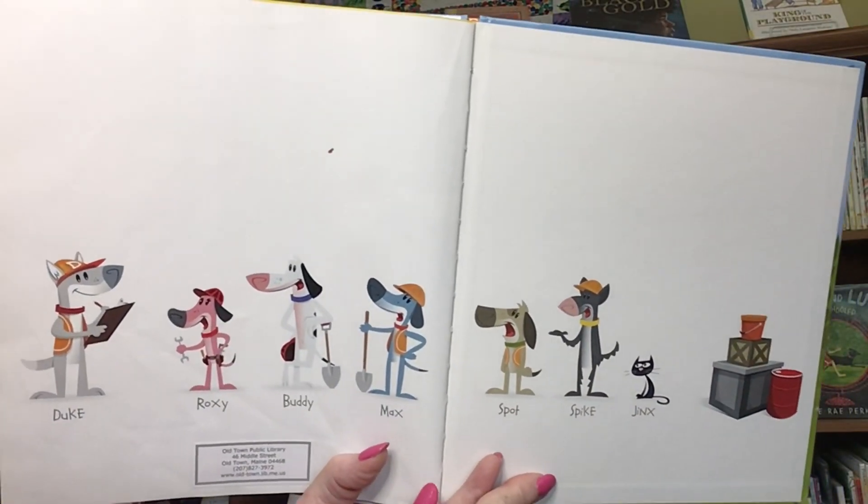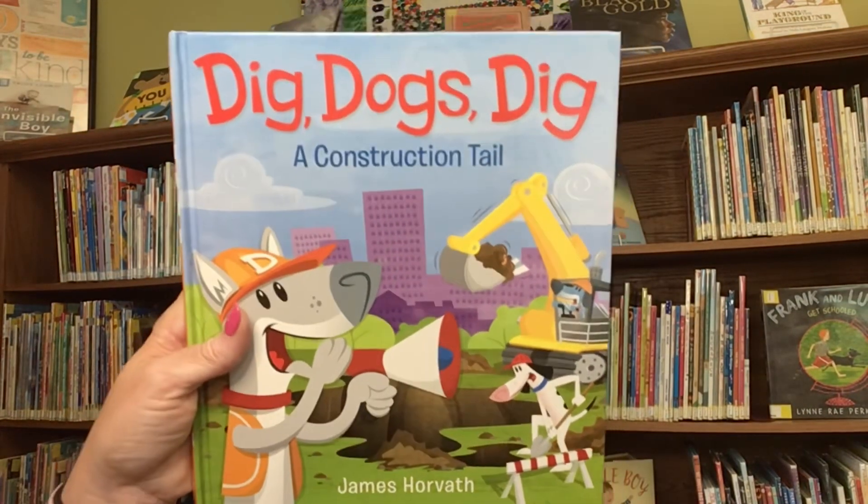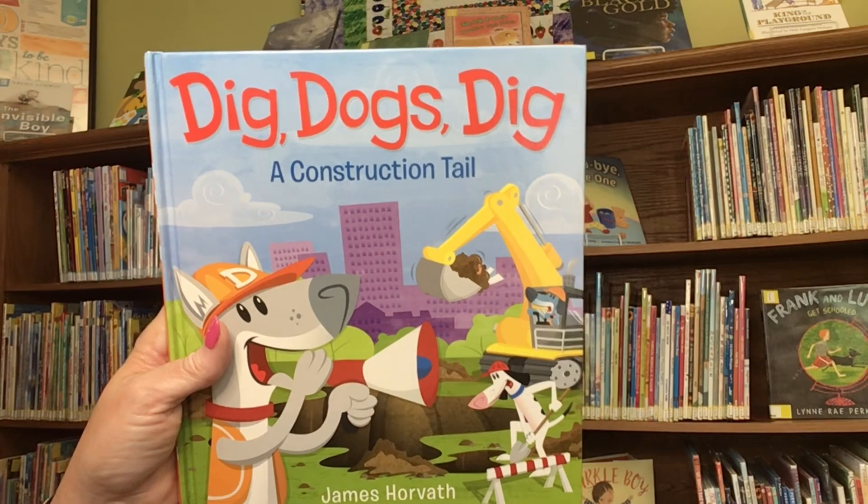There's our whole crew there. They are hard-working dogs. Dig, dogs, dig. A construction tale. I miss you, friends. Mwah!